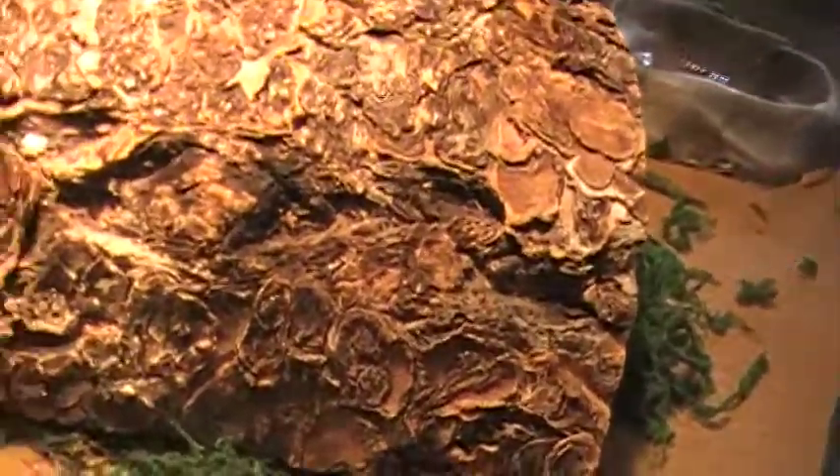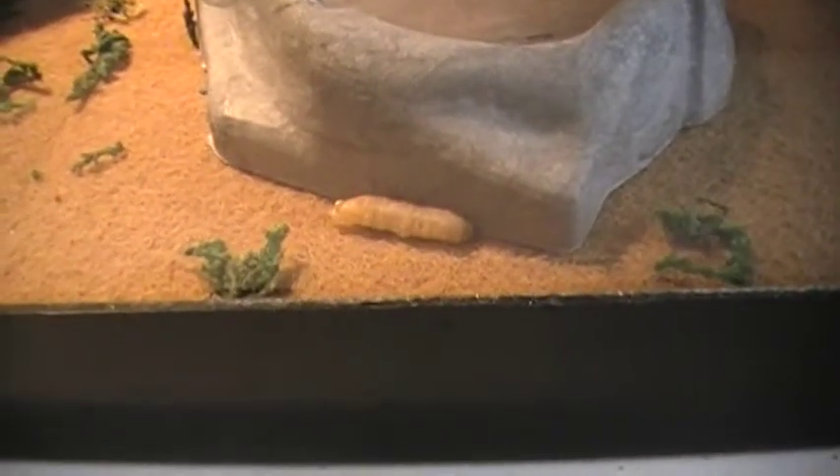And a shelter for him to sleep in, and like cactus, and crickets. It was very hard to take care of him because at first we had to feed him grubs. So that's our zoo — I hope you enjoyed it!